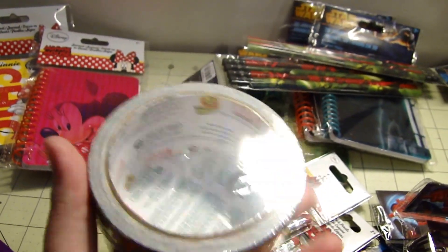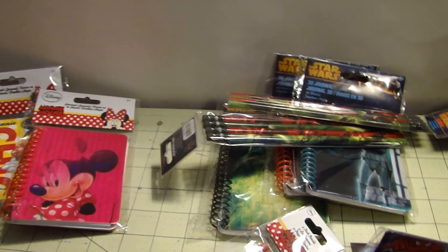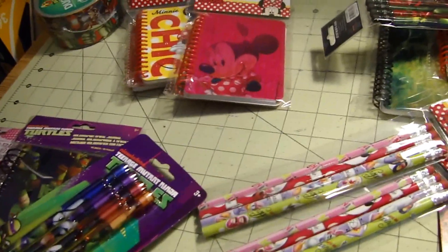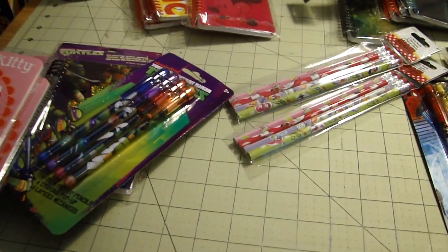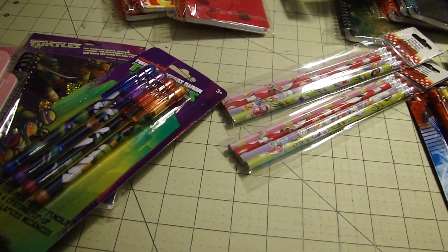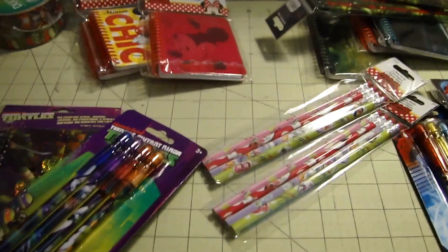And then I, of course, picked up the Avengers duct tape, which I didn't have yet. And I have to go back and get the Turtles one, but I've got to wait for another coupon because I'm not paying eight bucks for a roll of duct tape. Look for these coming up in the portfolios and pocket lockers, because I will be making these very, very soon. Please like and subscribe, follow me on Facebook, and find me on Etsy — those links will be down below. Stay tuned for other videos, thank you, bye!